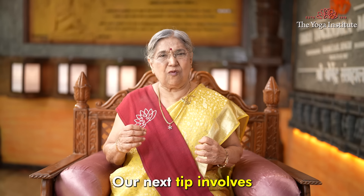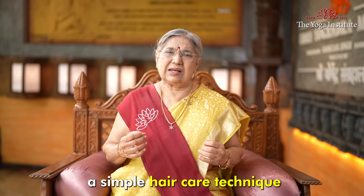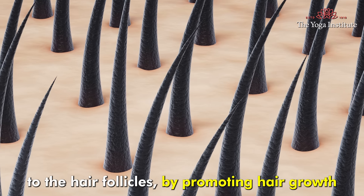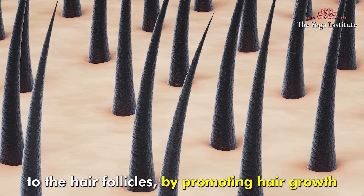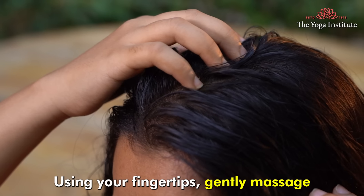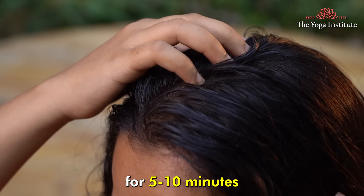Our next tip involves a simple hair care technique: scalp stimulation. This method helps improve blood circulation to the hair follicles, promoting hair growth. Using your fingertips, gently massage your scalp for 5 to 10 minutes.